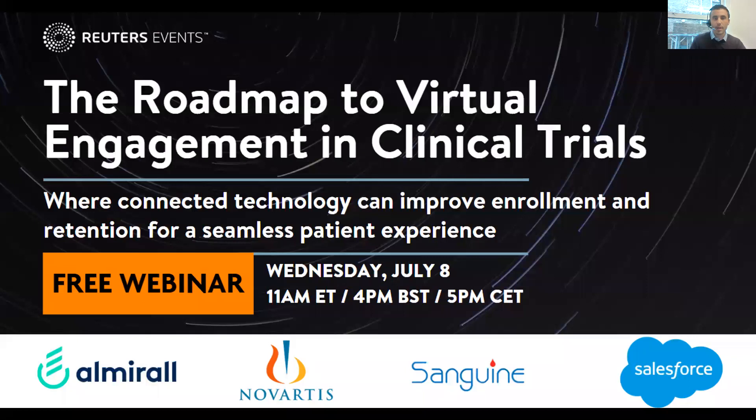In today's webinar, we're going to tackle those key topics. We'll hear how we can reduce the complexity of recruitment and enrollment to engage patients whenever and wherever they prefer, instilling greater confidence and compatibility with trial operations and protocol. We'll also cover how to connect investigators and patients — using telehealth, easy-to-use apps, and mobile technology to eliminate the burden of site travel — and how to leverage data and analytics.